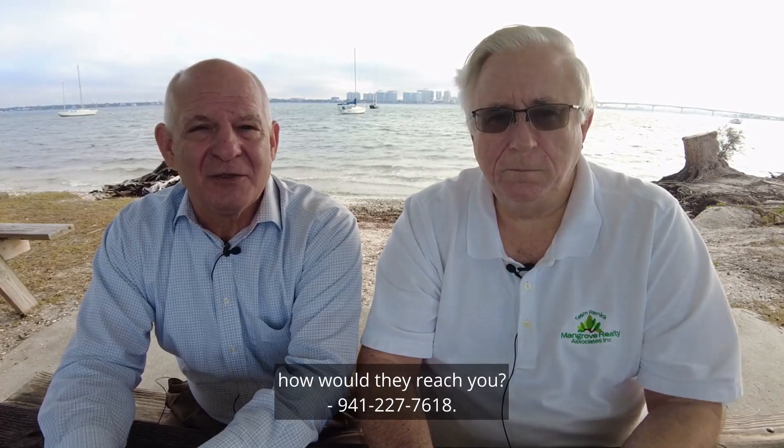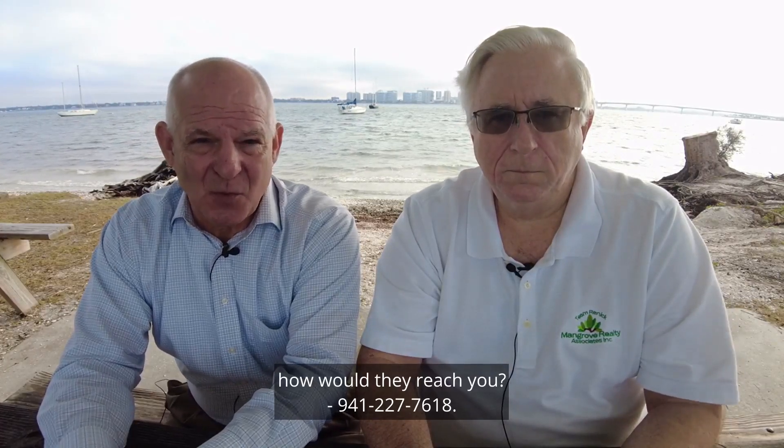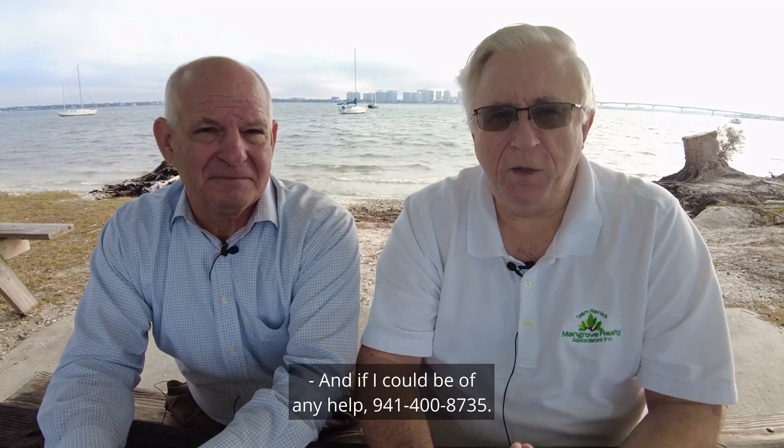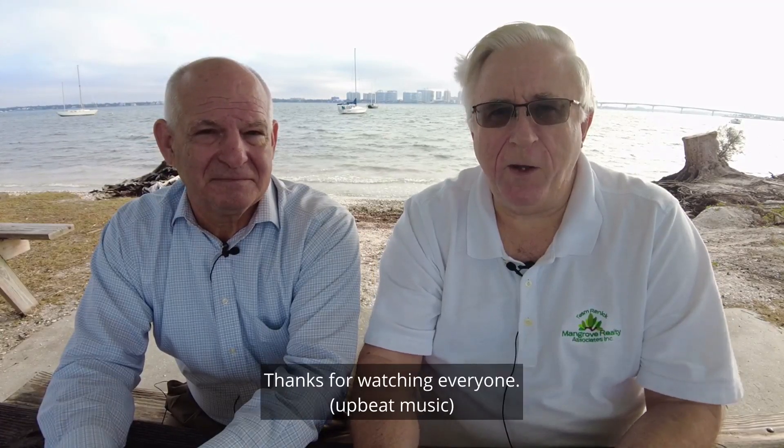If you'd like to learn more, Don, how would they reach you? 941-227-7618. And if I could be of any help: 941-400-8735. Thanks for watching, everyone.